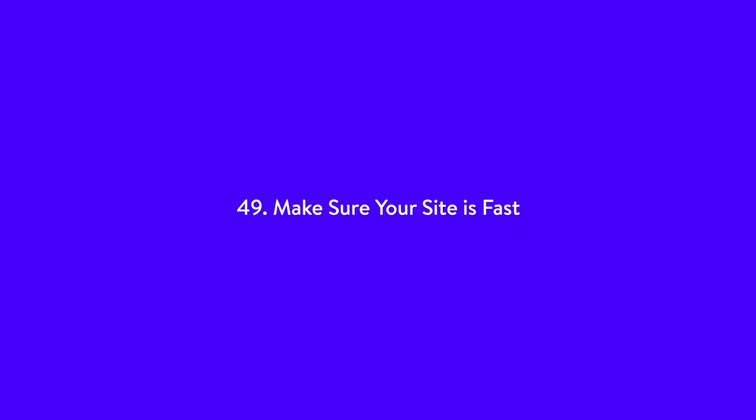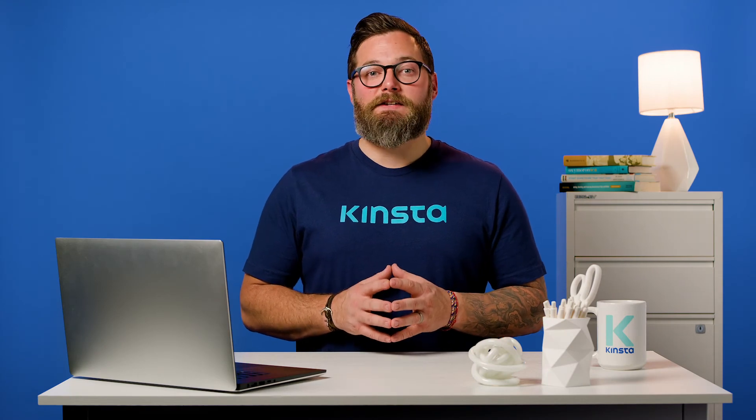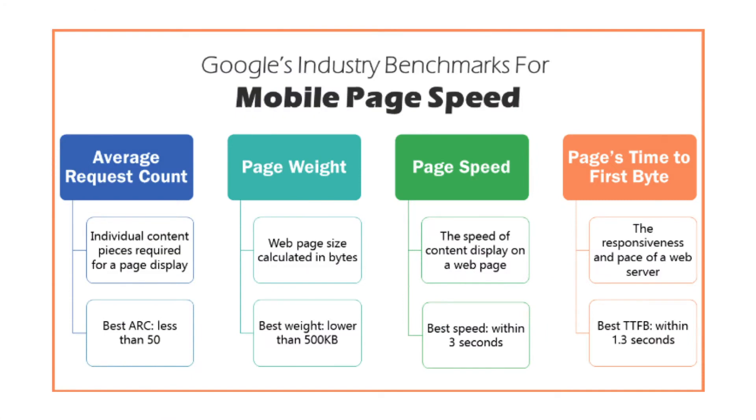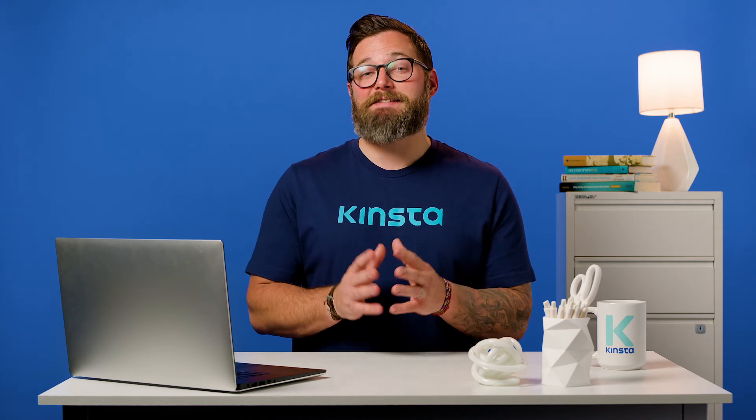Number 49: make sure your site is fast. How fast your site loads does affect SEO. Page speed is a direct ranking factor and can also affect rankings indirectly via increased bounce rate. If a web page is loading slowly, chances are you leave. Faster loading pages are more efficient for keeping people on your site. That's why back in 2010, Google announced that page speed counts as a ranking factor for SEO. John Mueller of Google says to make sure that your webpage loads in less than two to three seconds.